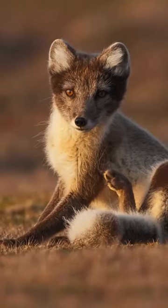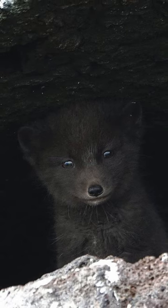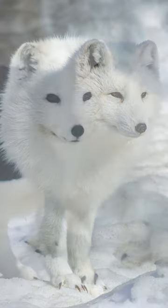Arctic foxes can be white, brown, or even bluish-gray depending on the time of year. When it's not trying to keep warm or avoid predators like red foxes, an Arctic fox is on the hunt for food.